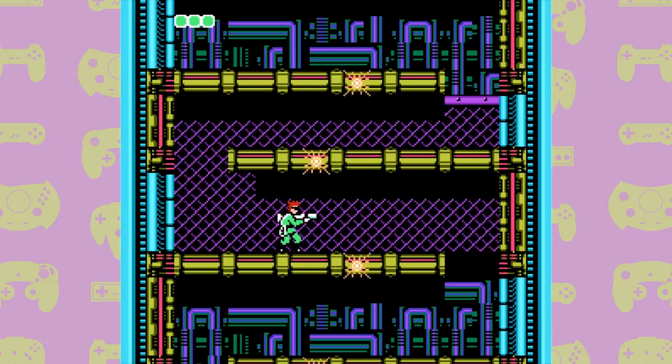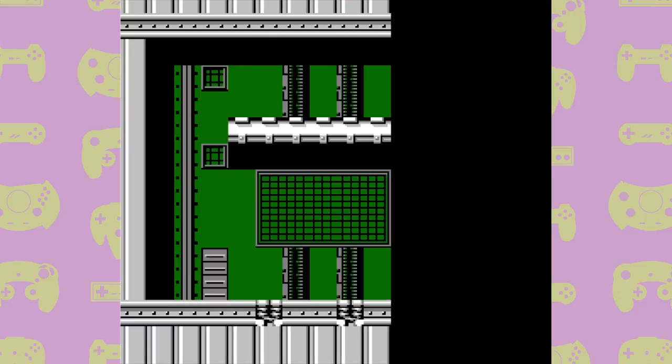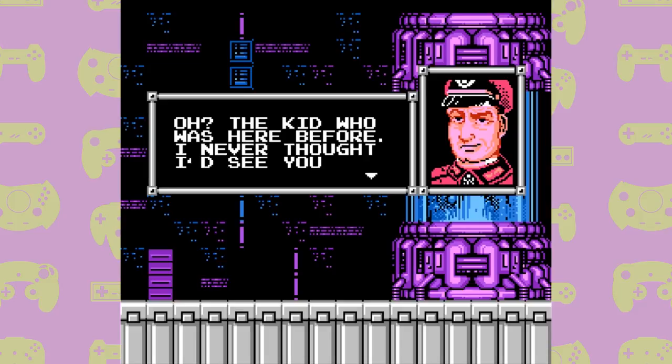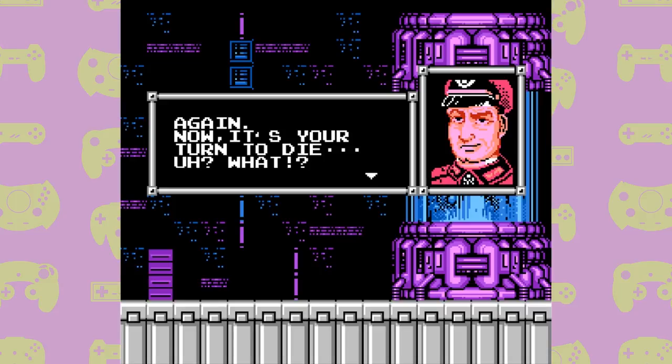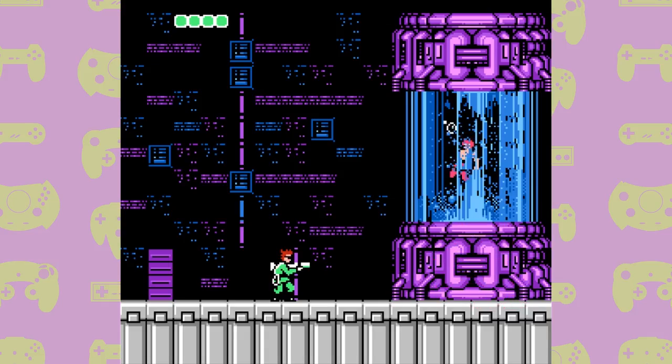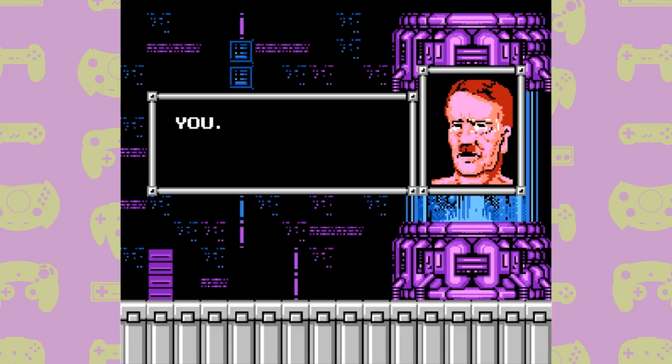We're finally at the final level. Here you're given the objective of destroying two power generators to open up the next sections of the level — it makes the last level feel more like a military mission. After destroying the generators and moving through the huge enemy fortress, we reach the final boss. You walk into a room and are confronted by Generalissimo Kilt, who informs you he's completed Project Albatross without the help of Master D. He then goes to turn the revival machine off so Master D won't wake up — but it turns out the last boss in Bionic Commando is actually none other than Hitler.